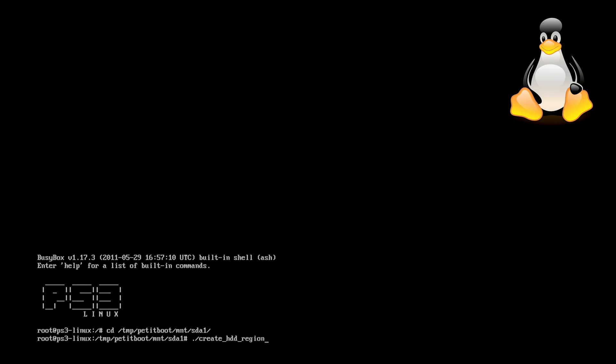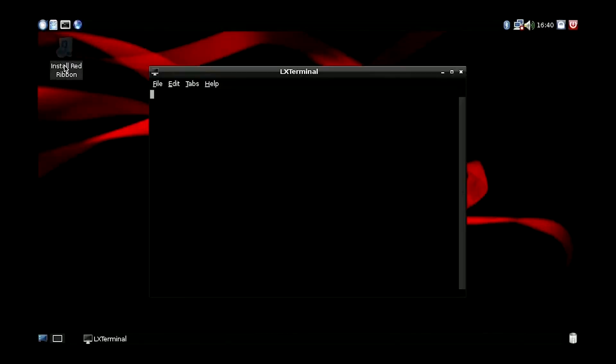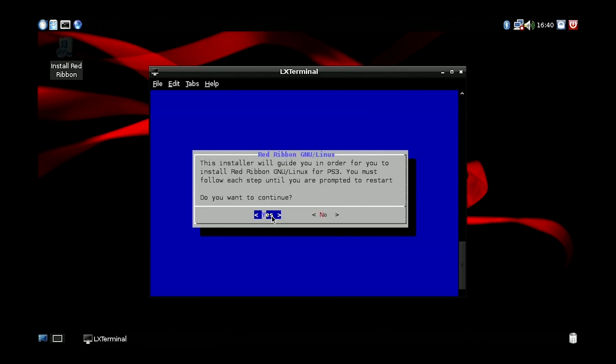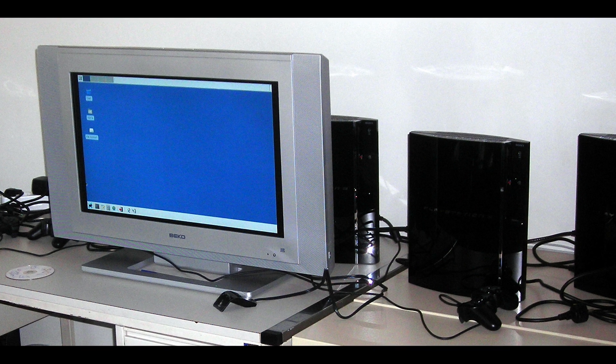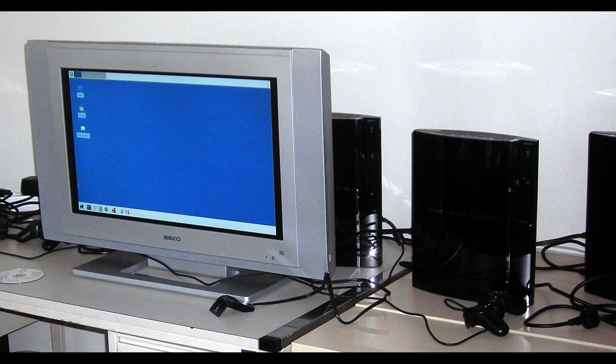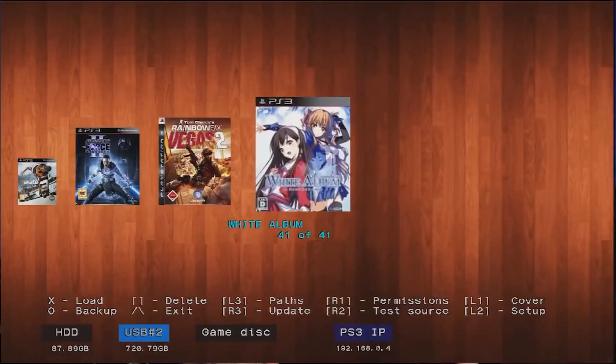So they introduced Other OS — a feature that allowed software such as Linux and other operating systems to be booted onto the PS3 from a hard drive or CD. There's the homebrew community which discovers the exploits on a console, and then there are the people that profit from those exploits by selling devices that allow the console to be unlocked fully so that consumers can run unlicensed copies of games.